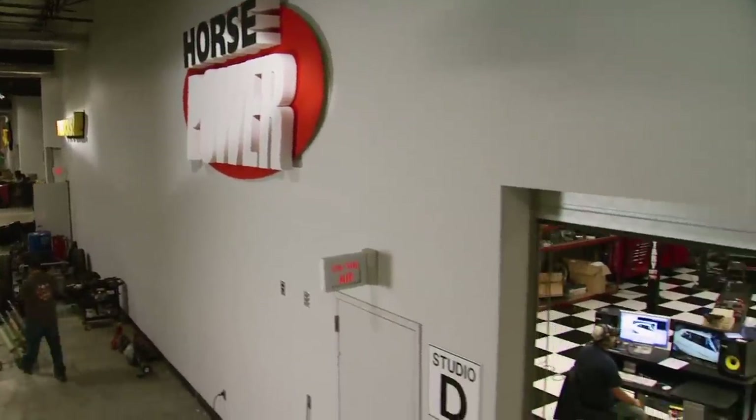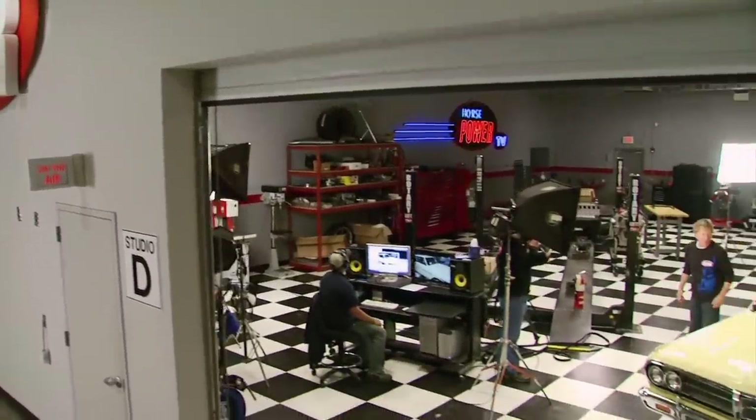Hey, the horsepower shop is open for business and we're glad you came in. Today's show is all about new and old benchmarks in GM high performance.